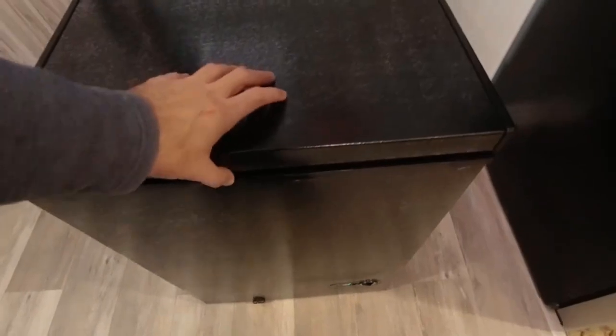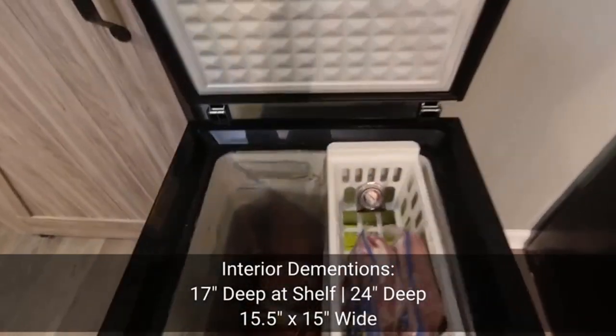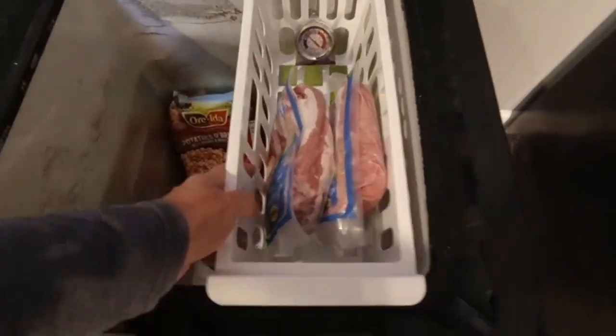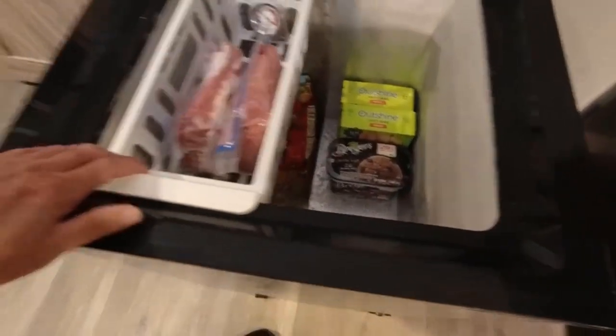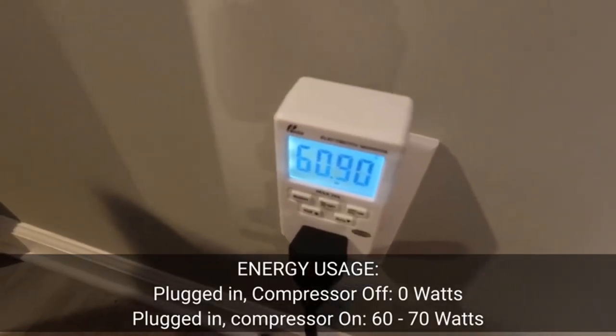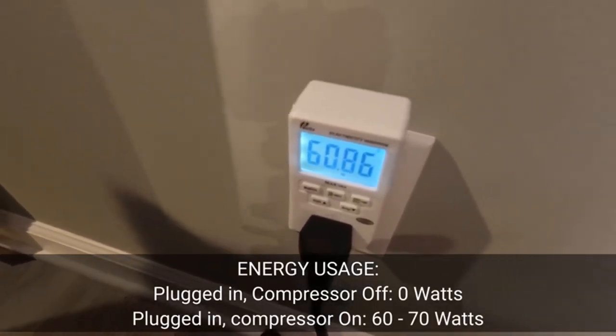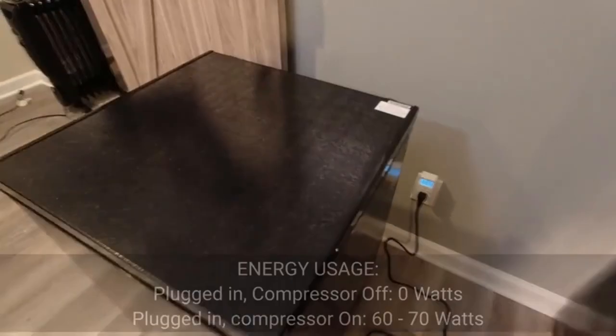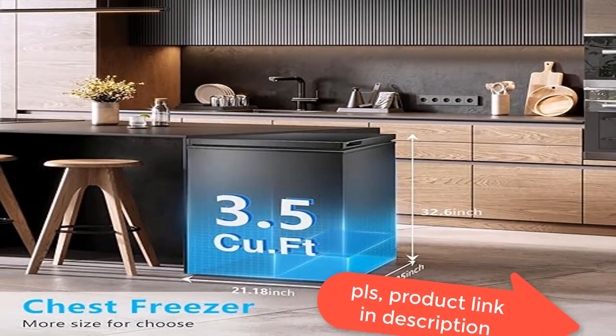Thermostat control and manual defrosting: the chest freezer is designed with seven temperatures for freezing different items according to your needs. It can be adjusted from -7.6 degrees Fahrenheit to 6.8 degrees Fahrenheit (-14 to -22 degrees Celsius). The zero on the thermostat dial means shutting down the compressor to stop cooling. You can also defrost with the shovel provided.